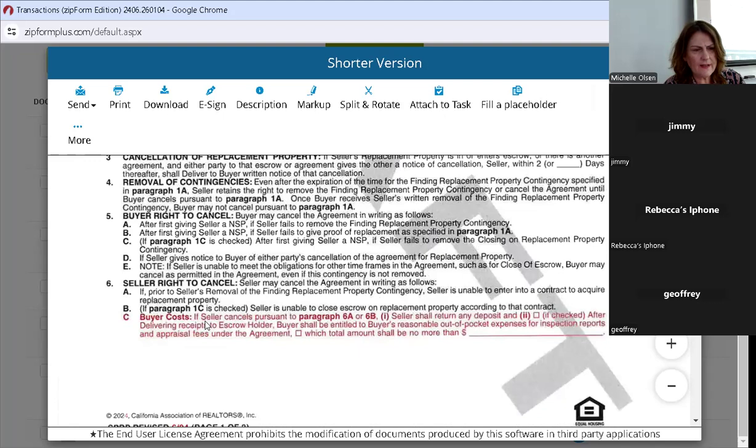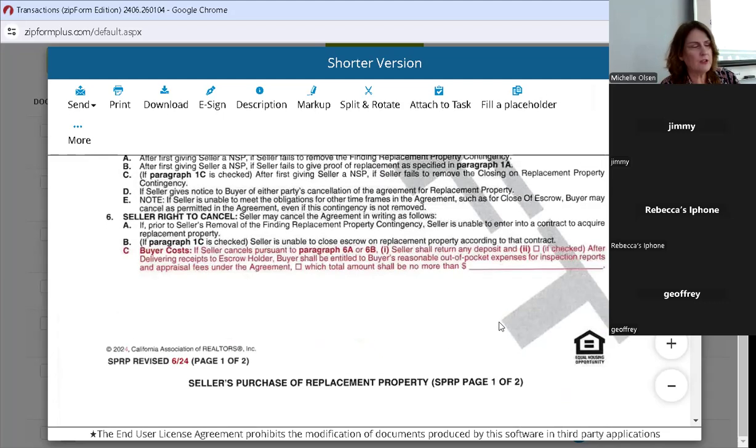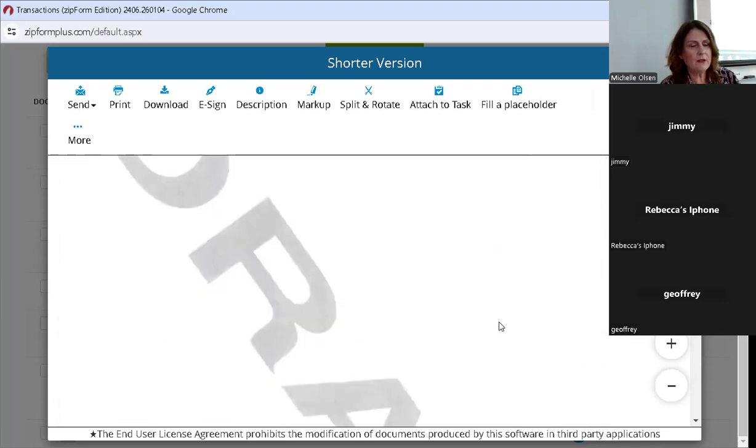Seller's purchase of replacement property — they've added a 6C: if the seller cancels pursuant to 6A or 6B, the seller shall return any deposit. And if this box is checked, after delivering receipts to escrow holder, the buyer shall be entitled to the buyer's reasonable out-of-pocket expenses for inspection reports, etc., with an amount you can specify to limit the exposure of that cost. I just handled one of these yesterday, so make sure you're looking to see if these boxes are checked, especially when representing the seller.